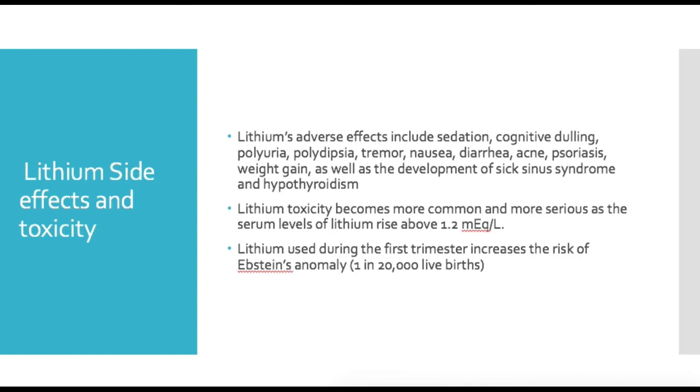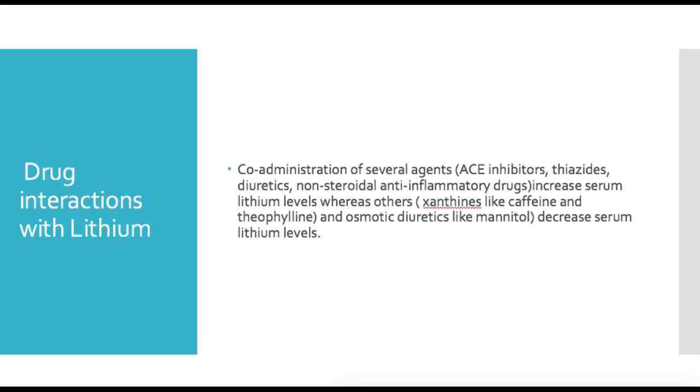There are important drug interactions with lithium. Co-administration with ACE inhibitors, thiazide diuretics, and NSAIDs — like ibuprofen — all tend to increase serum lithium levels, so avoid combining these. On the contrary, xanthines such as caffeine or theophylline, and osmotic diuretics like mannitol, actually decrease serum lithium levels. Many psychiatry patients use a lot of caffeine regularly, so be aware of how much caffeine a patient is taking in, as it can affect lithium levels.